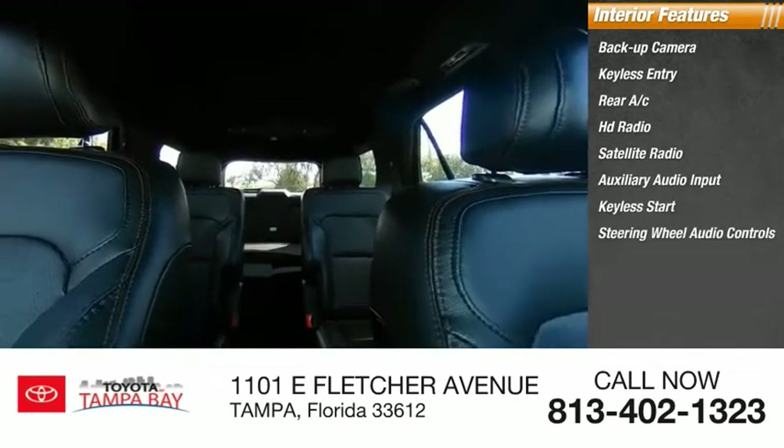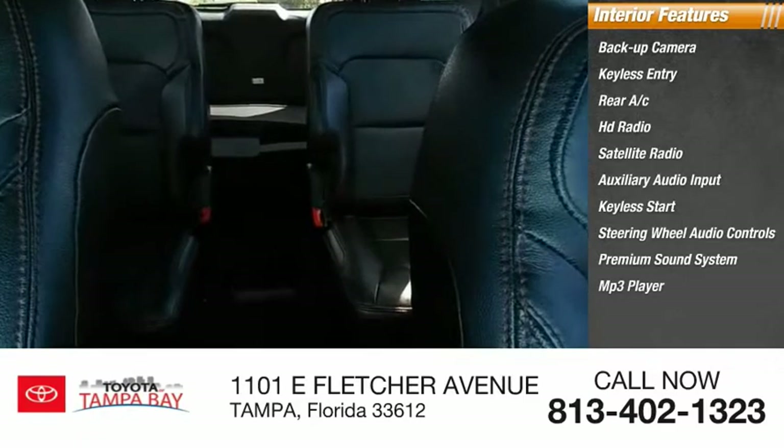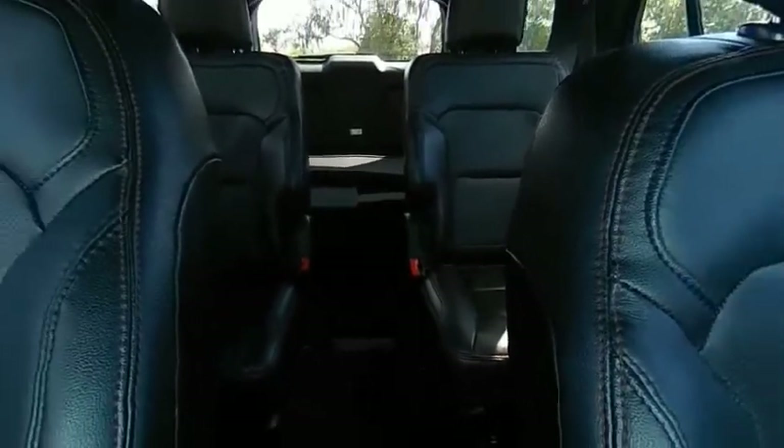Keyless start, steering wheel audio controls, premium sound system, MP3 player. This beauty will make even your house keys jealous.